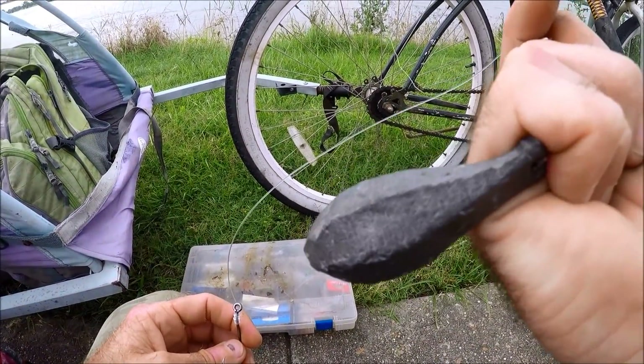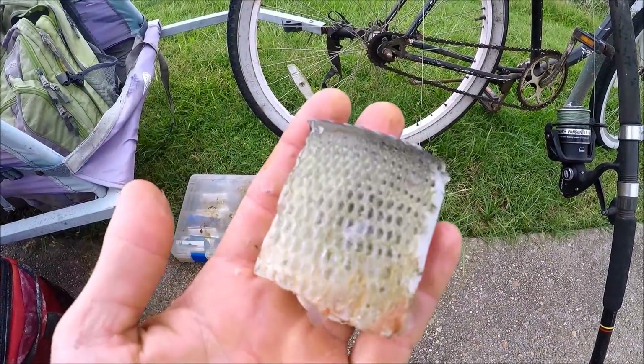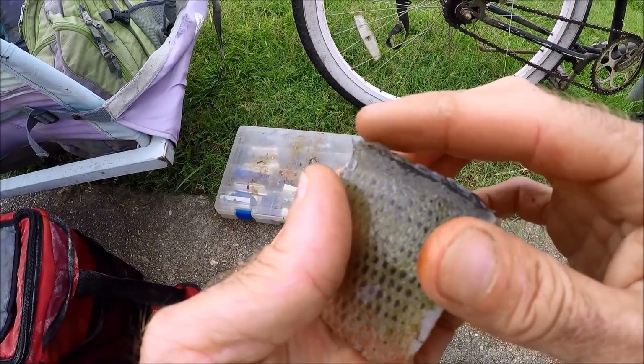We're going to throw big baits tonight. Let's see if it moves this eight, because it was moving the fours like nothing. Here's my bait all cut and ready to go — I've trimmed the fins off, but just to the top of the skin.